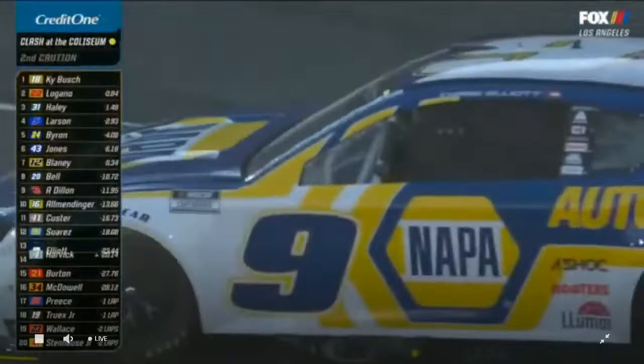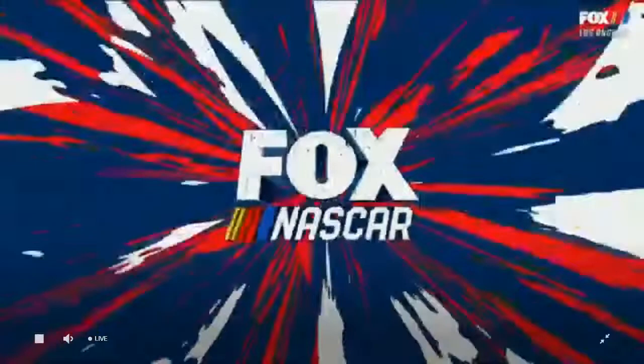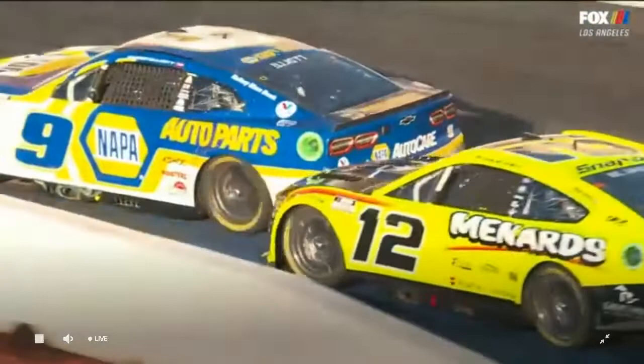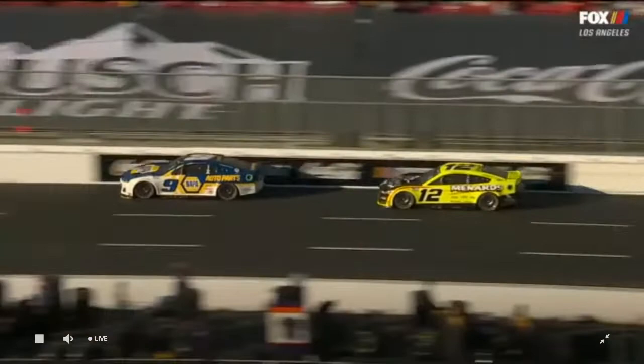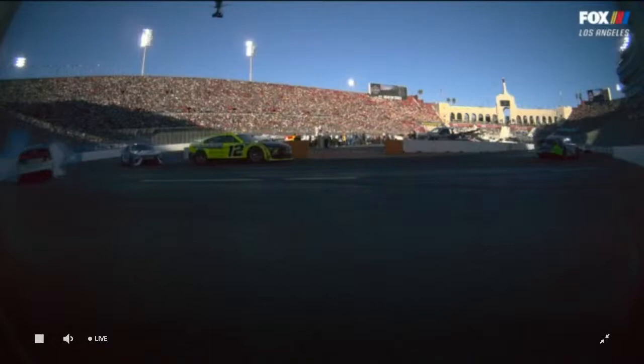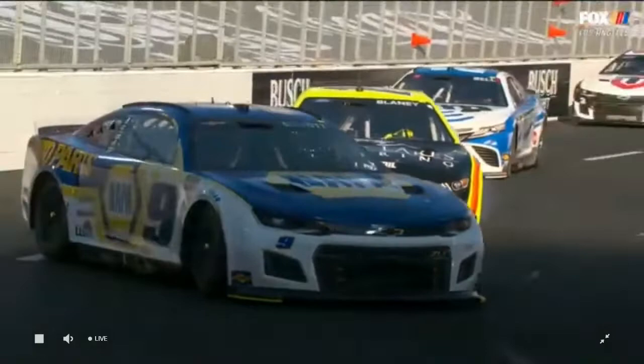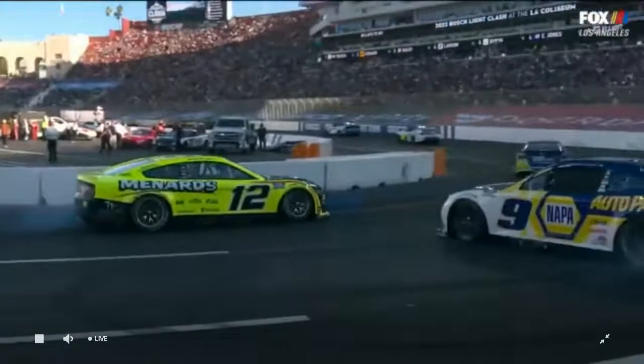Coming off turn two, Chase Elliott and Ryan Blaney were battling for seventh place. Blaney in the 12 gives him a little shot. Something happened to that car — it jumped out from under him. Almost like a wheel hop. It looked like pretty significant contact with the wall with the left front. It's weird — right at the beginning of the replay you see it: as soon as he tugs on the wheel it just shears the back of the car loose.